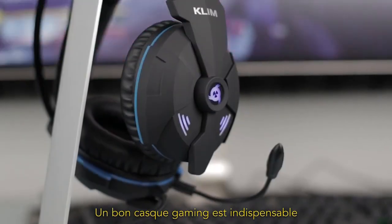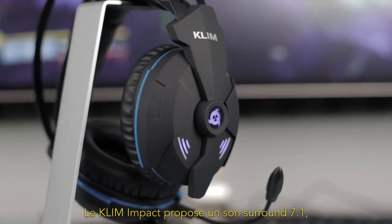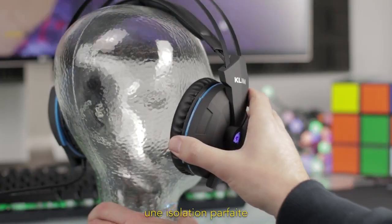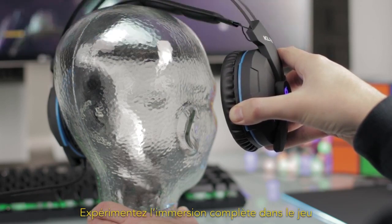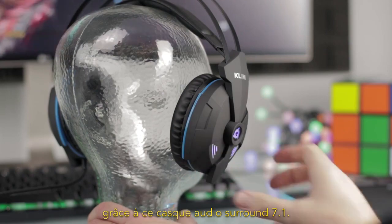A good gaming headset is a must-have in order to play in competitive gaming. The Klim Impact offers 7.1 surround sound, perfect insulation from external noise, and a high-quality microphone. Experience full in-game immersion thanks to this 7.1 surround audio headset.